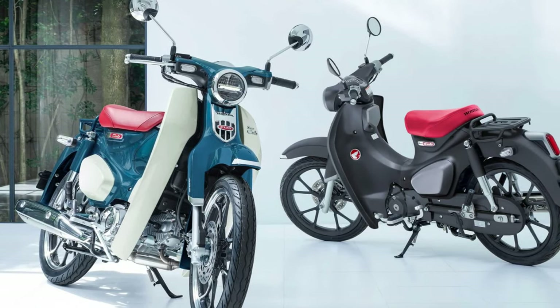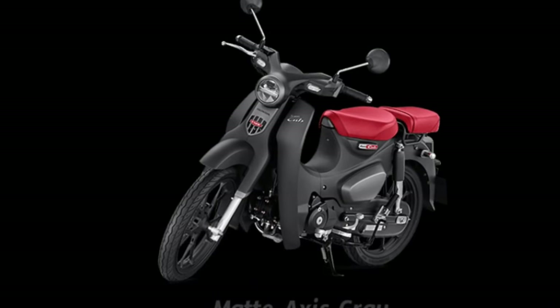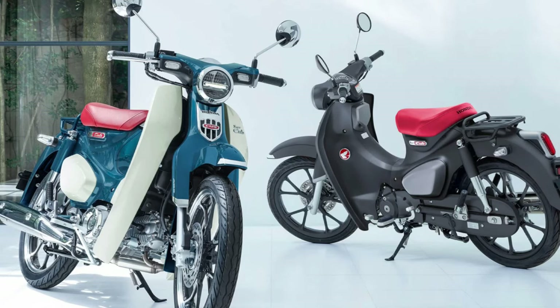Automatic Transmission: The Super Cub features an automatic transmission, eliminating the need for manual shifting and making it effortless to ride in stop-and-go traffic.